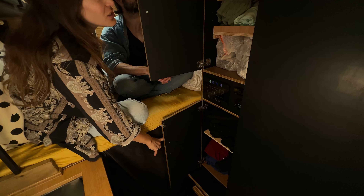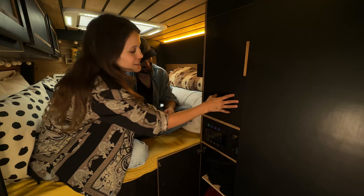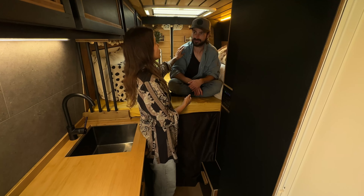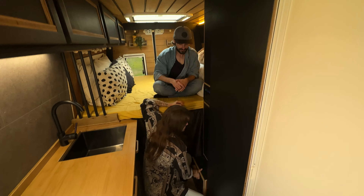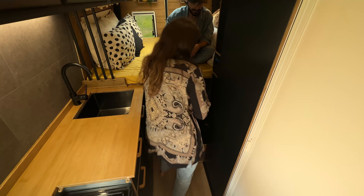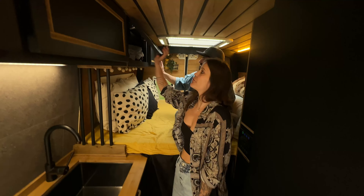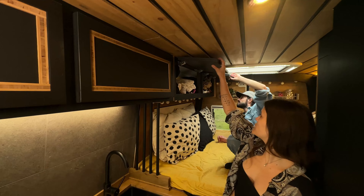We try to stay organized but the pajamas and towels always get mixed. The step is really handy because the bed is quite high - we asked for something handy that's not in the way, so it works as a drawer you can step on. There's more storage there too for clothes - it can still hold a lot.